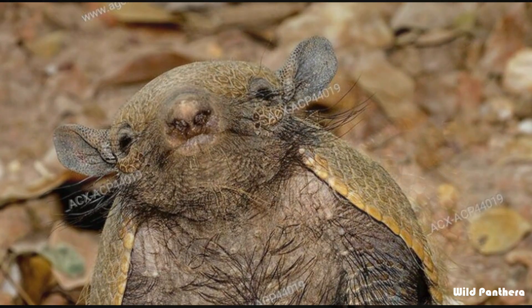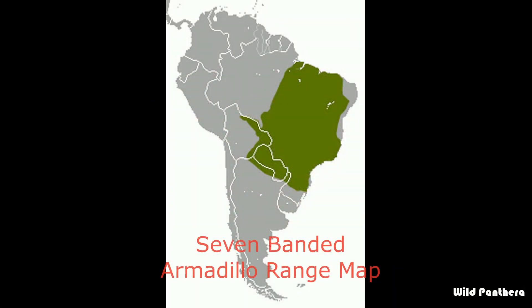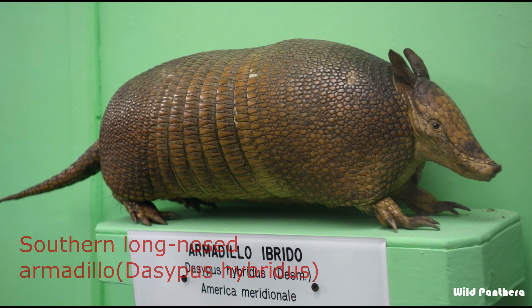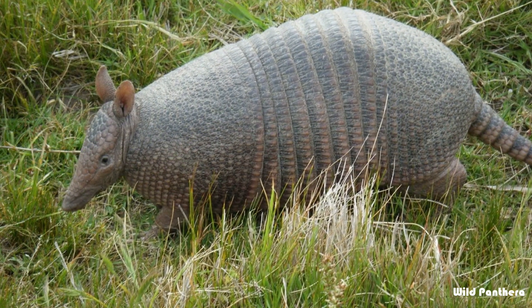Number two: the seven-banded armadillo is a species of armadillo from South America, found in Paraguay, Argentina, Bolivia, and Brazil. It is a solitary, nocturnal, terrestrial animal living mostly in dry habitats. Number three: the southern long-nosed armadillo is a species native to South America.